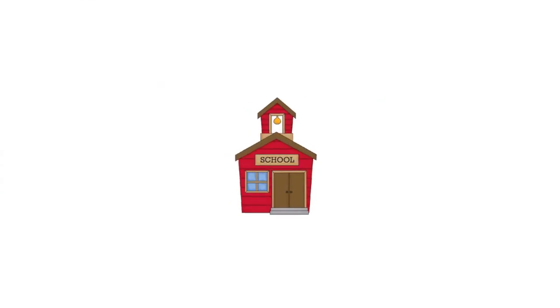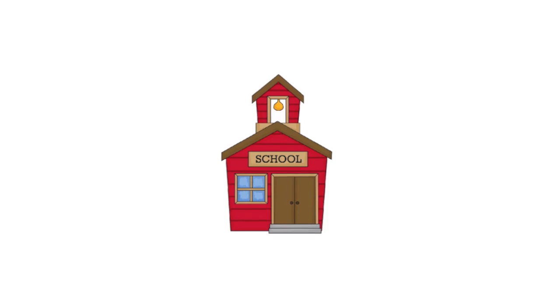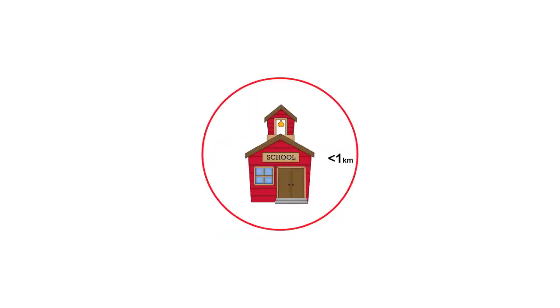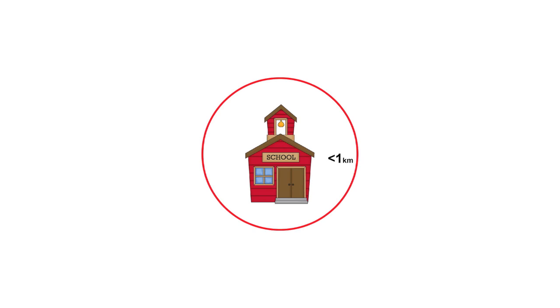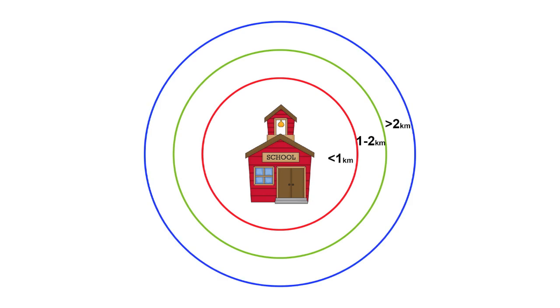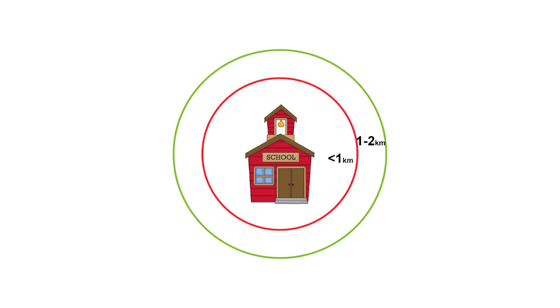All rising Primary 1 students who are Singapore citizens or permanent residents should be registered. If the number of applications to a primary school exceeds the number of vacancies, the school fills the vacancies based on home-school distance in order of the following priority: within one kilometre, between one kilometre and two kilometres, and outside two kilometres. For example, if two Singapore citizens were competing for one spot, the one who lived within one kilometre would be admitted over the one who lived 1.5 kilometres away.